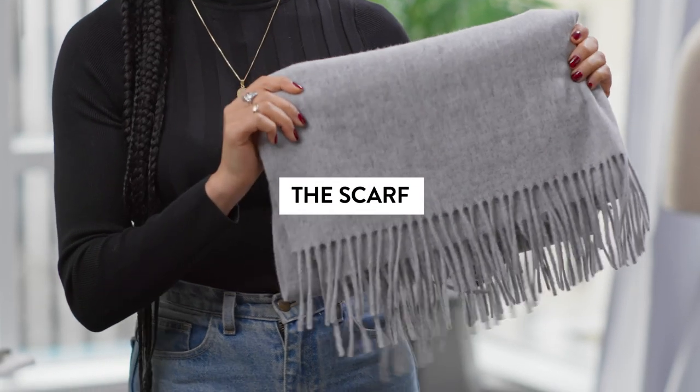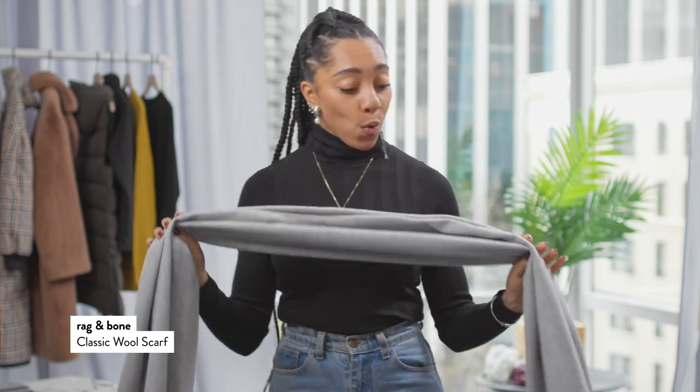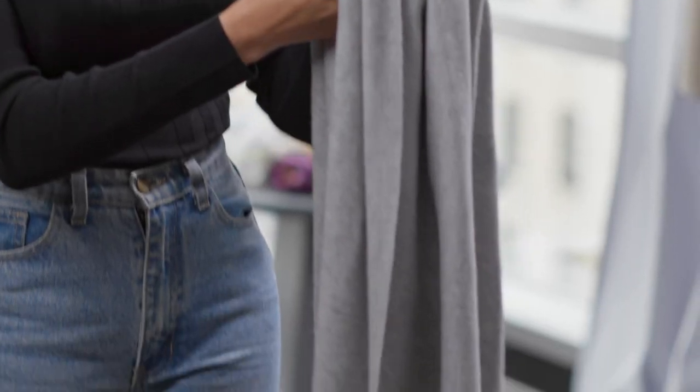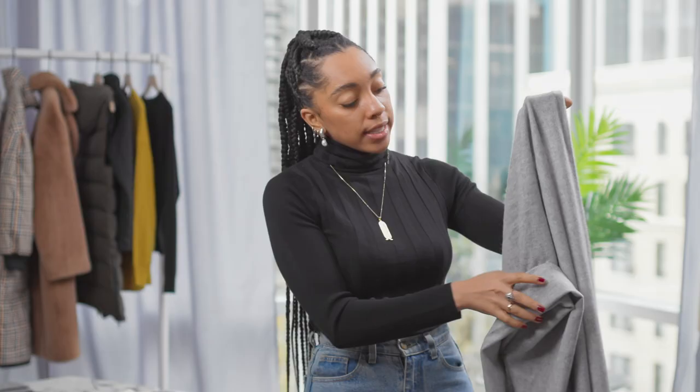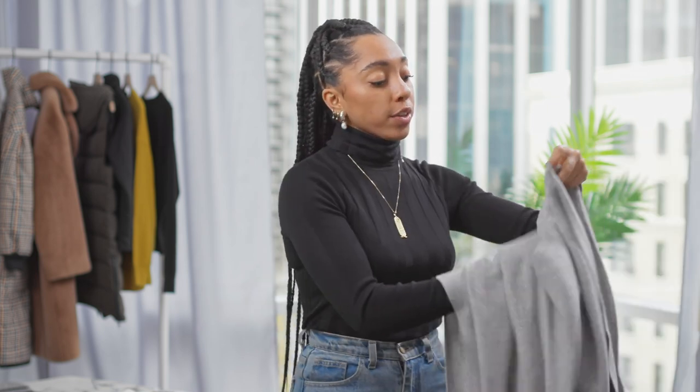No winter accessory is complete without a scarf. Now I love this wool, really soft scarf from Rag & Bone. The color is just super pretty — this light, light gray — and I also love how large it is, so it offers just a really nice chunky feel.